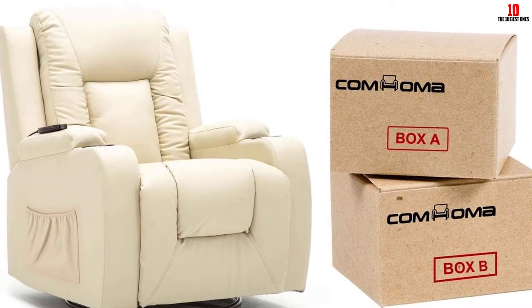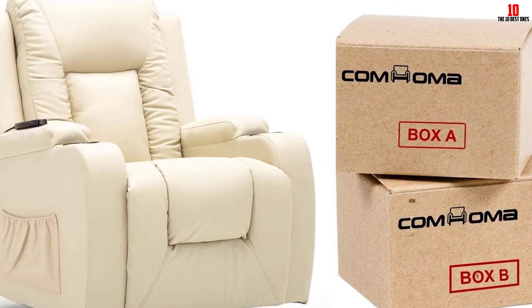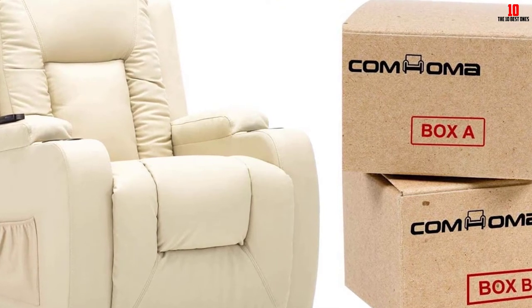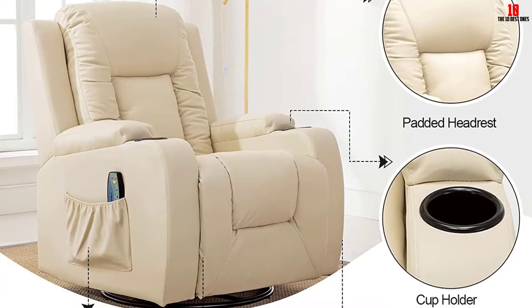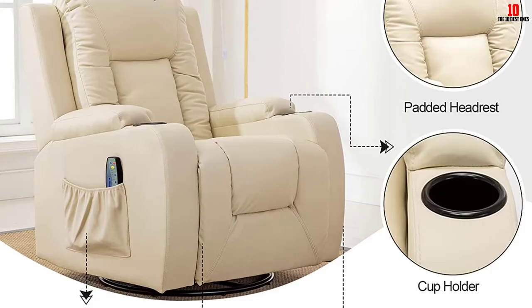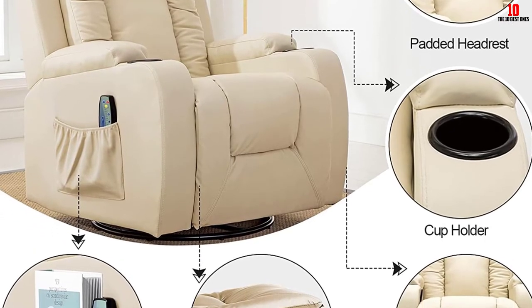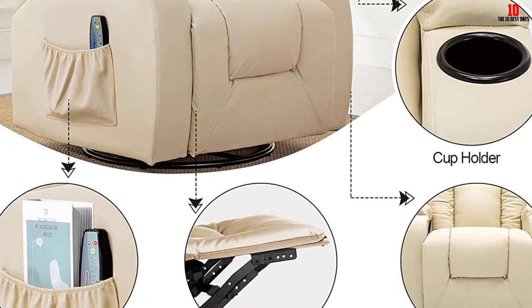The recliner comes in cream, black, or brown — while more color options would be welcome, you shouldn't have trouble matching it with existing furniture. Leather is soft and pliable while still delivering durability. Cushioning lets you sink right back and put your feet up, and for an extra dose of luxury, the seat heats up to 97°F so you can indulge yourself after a tough day.